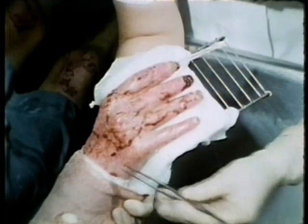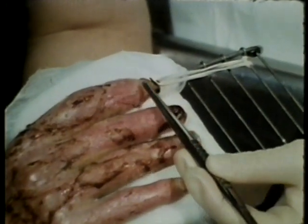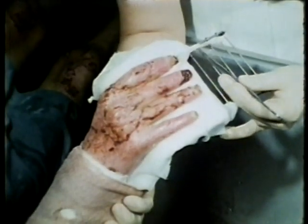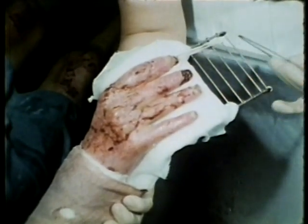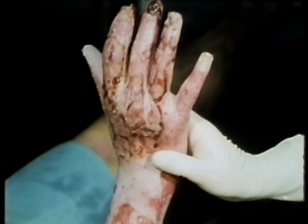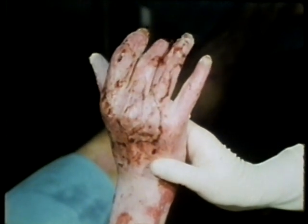This patient, fitted with a hand splint to prevent motion in the immediate post-graft period, has had a metallic dress hook glued to the nail of the index finger. A rubber band attached to the dress hook further limits motion and also applies some traction to the finger to help prevent a flexion contracture of the proximal interphalangeal joint. Four days post-autograft, the splint is removed temporarily to allow the patient to perform gentle active exercise.